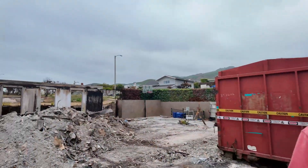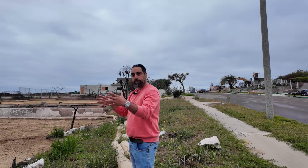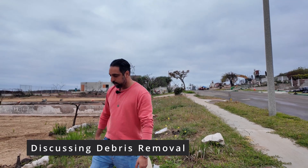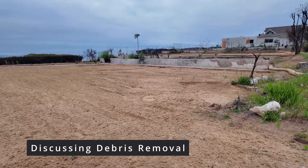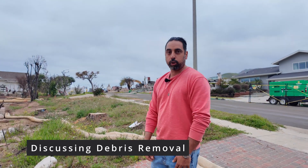The lot next door is also ready and looks really clean. The city does the debris cleanup for free, but they go lot by lot — by the time they get to a specific lot, who knows how long it will take. So if an owner wants to get started right away, they hire their own private people to come and do it.